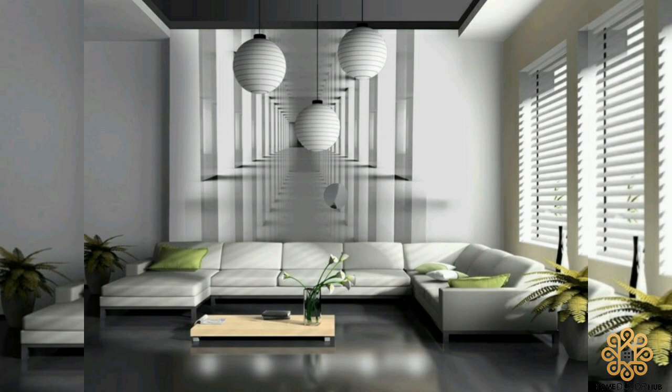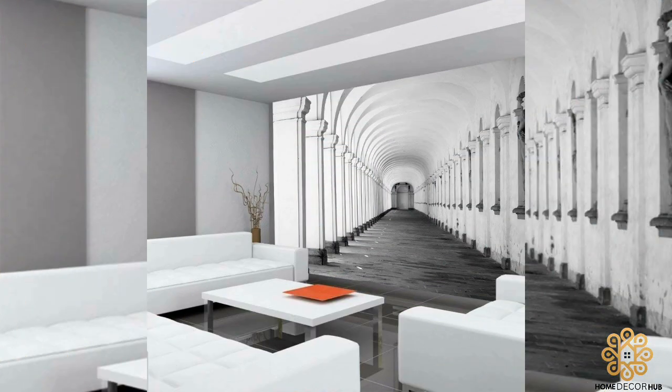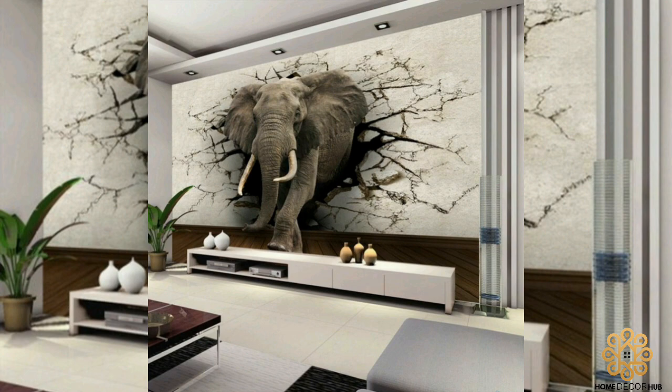The use of 3D decors is a flexible method of enhancing the look of any setting. Think about 3D wallpaper for the bedroom if you want to add a little wow to your home — they have the potential to produce impressive outcomes. The options available in wallpaper design are vast; wallpapers are a mainstay of interior design.